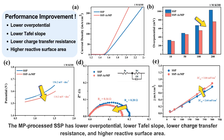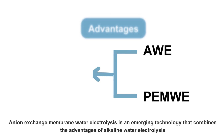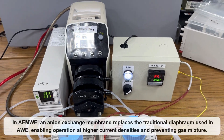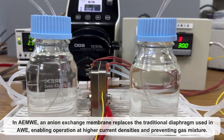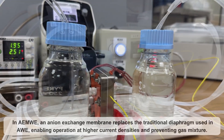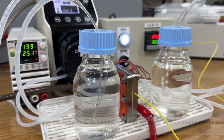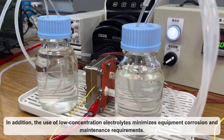Anion exchange membrane water electrolysis is an emerging technology that combines the advantages of alkaline water electrolysis and proton exchange membrane water electrolysis. An anion exchange membrane replaces the traditional diaphragm used in alkaline water electrolysis, enabling operation at higher current densities and preventing gas mixture. As the system operates in an alkaline environment, non-precious metals can be used to reduce the cost, and the use of low-concentration electrolytes minimizes equipment corrosion and maintenance requirements.